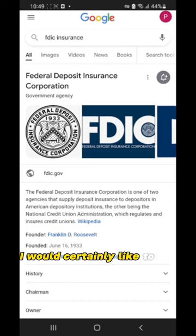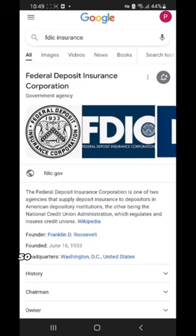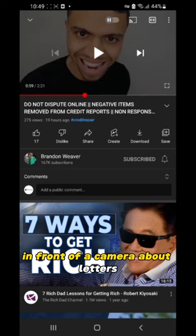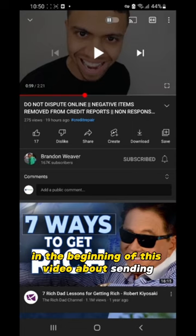I would certainly like to see their success in using such unethical and illegal tactics. I know this isn't the only trick that most gurus have. Most will speak in front of a camera about letters and phone numbers to call, but the biggest problem is what I mentioned before about sending certified letters.